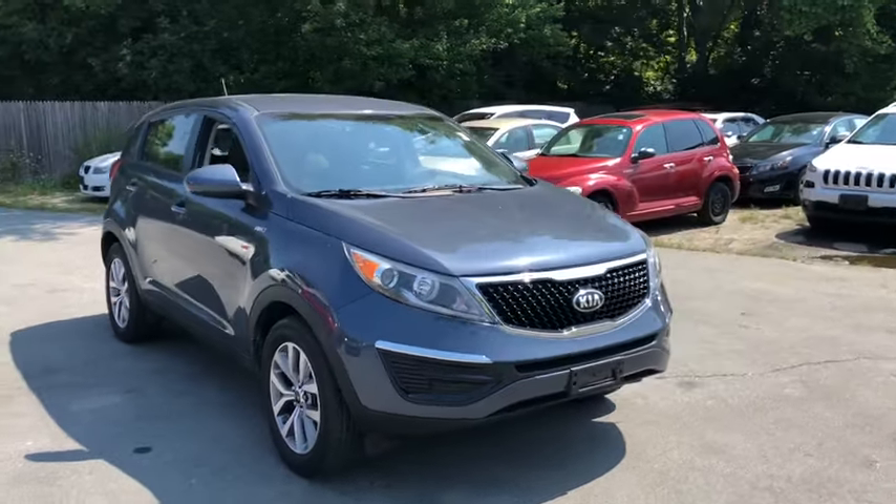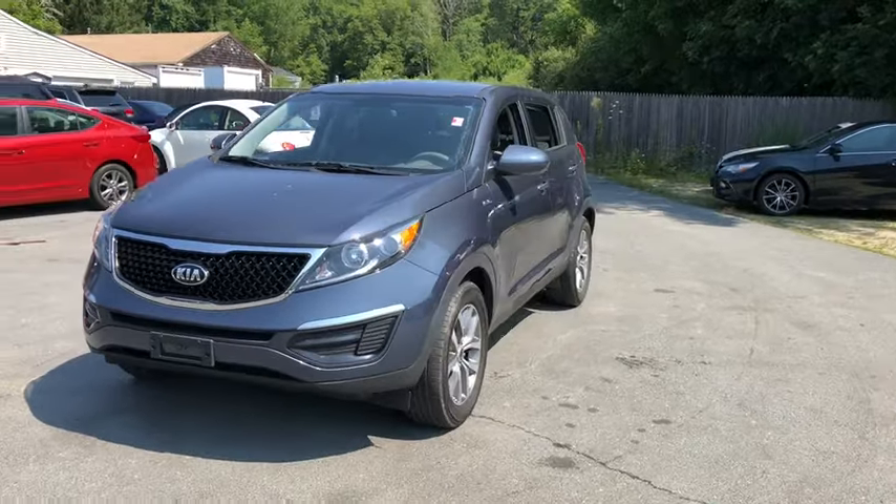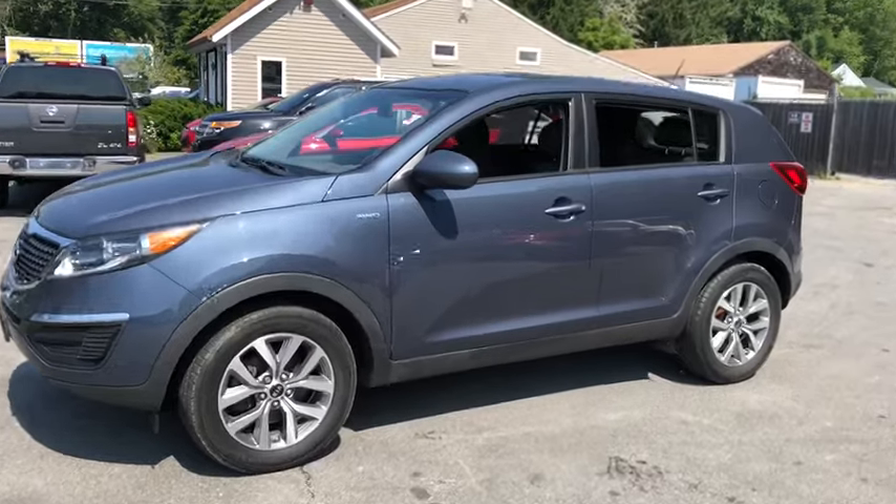Come test drive the 2016 Kia Sportage. With its sleek and stylish exterior and its roomy, feature-laden interior, the Sportage both looks good and performs well on the road.